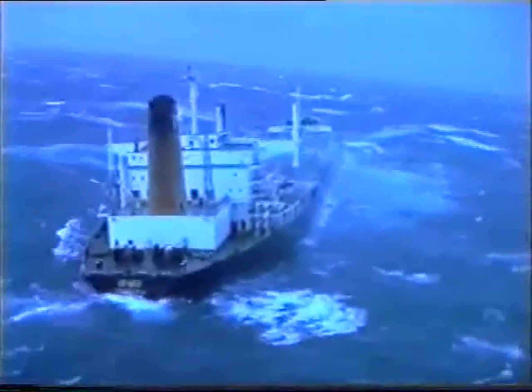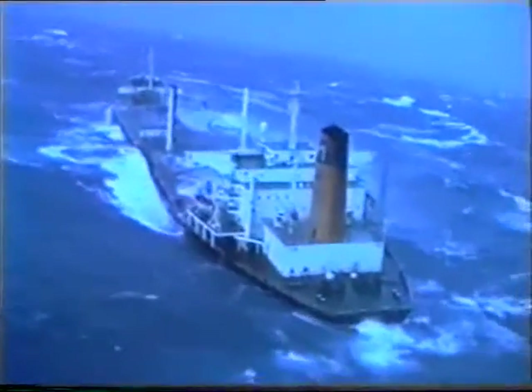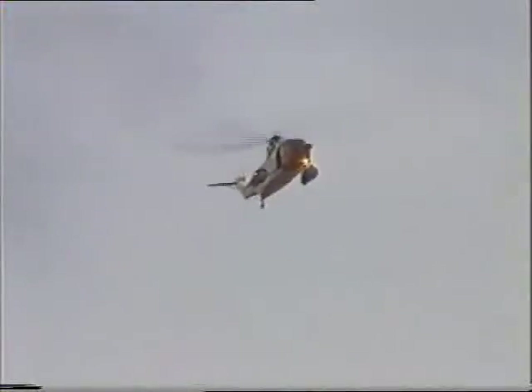On the 5th of January 1993, the engines failed on this oil tanker, the Braer, in the North Atlantic near the Shetland Isles. She was drifting helplessly in gale force winds and mountainous seas. The weather was so savage, the crew had to be helicoptered to safety.